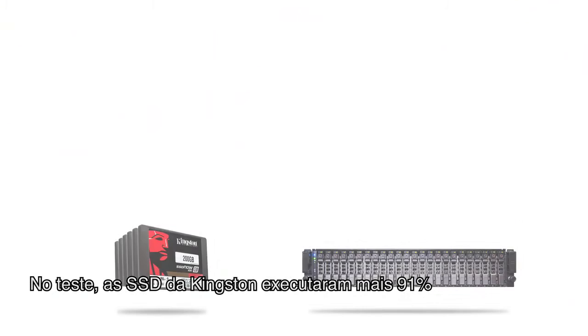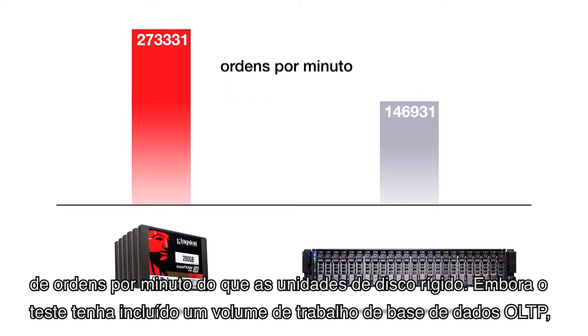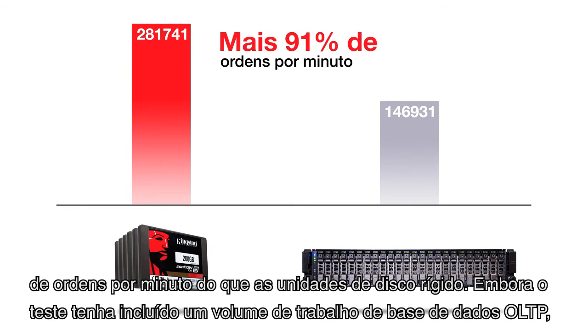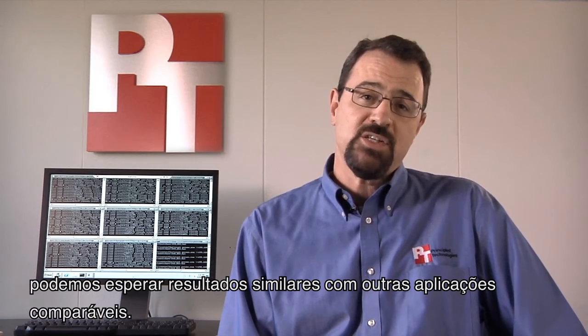In the test, the Kingston SSDs delivered 91% more orders per minute than the hard drives. While we tested with an OLTP database workload, you could expect similar results with other comparable applications.